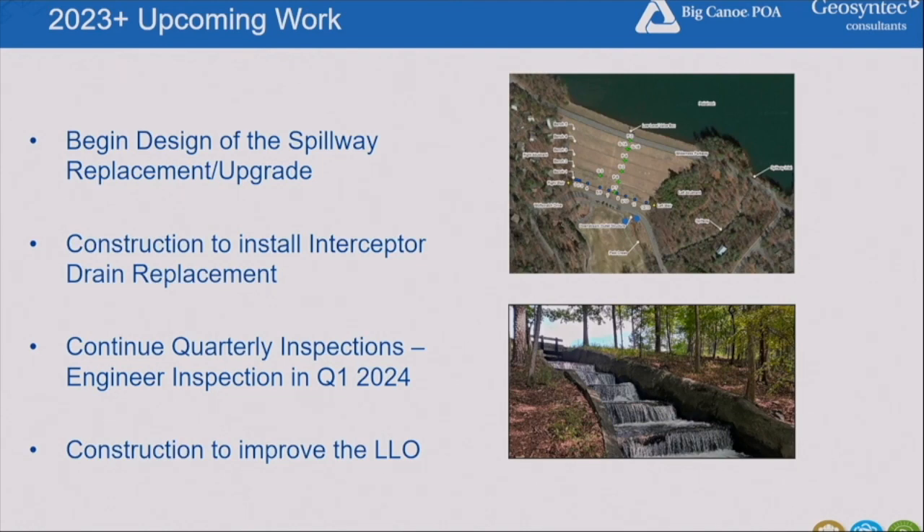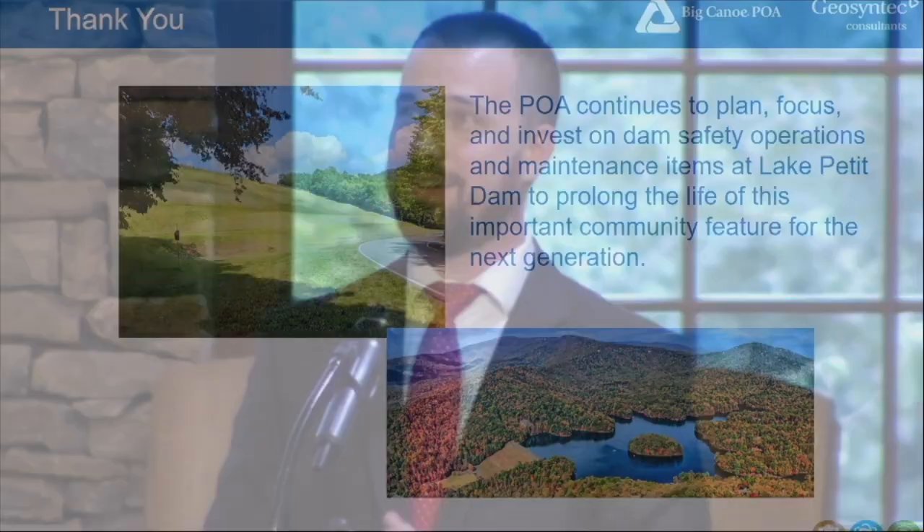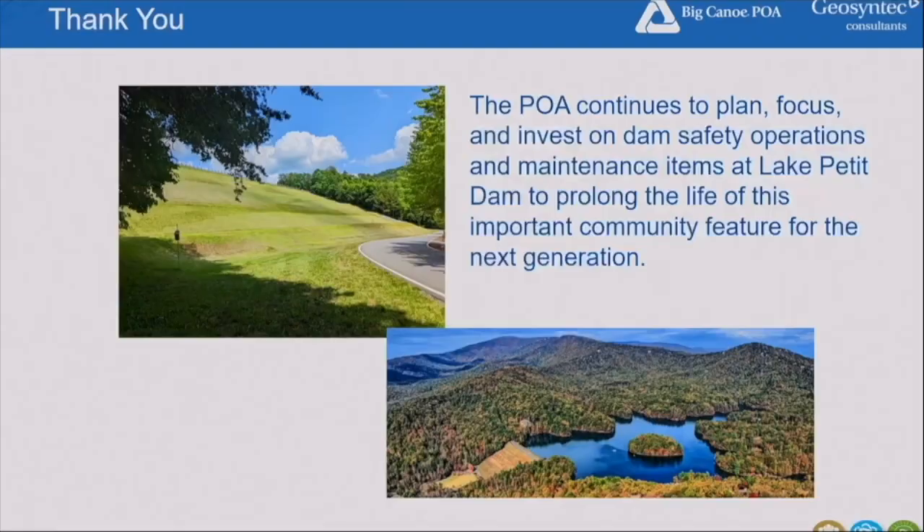Low-level outlet improvement construction may also occur at the end of this year. There's a lot happening and a lot still to come, but I want you to understand there's significant planning for a structure of this magnitude. Ten years ago, not much was happening with this dam from our involvement. It's an important feature and I think the POA's planning process is working — we're in the midst of it right now. Thank you for your time.